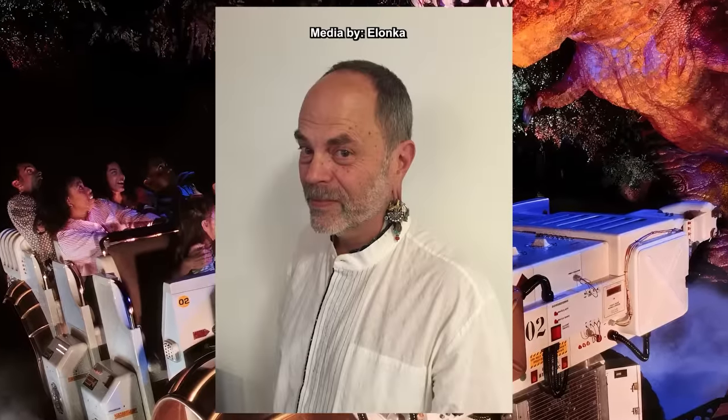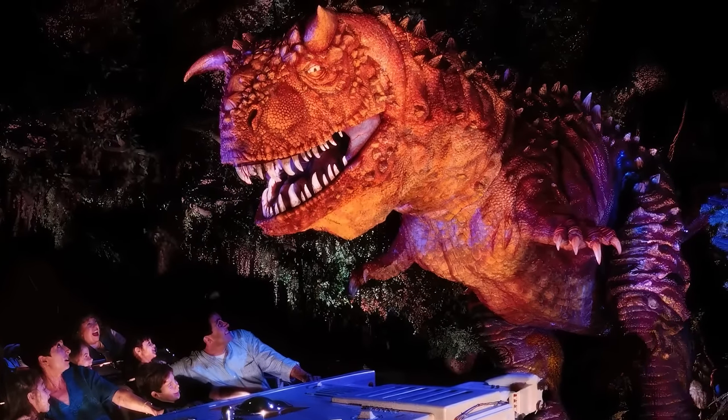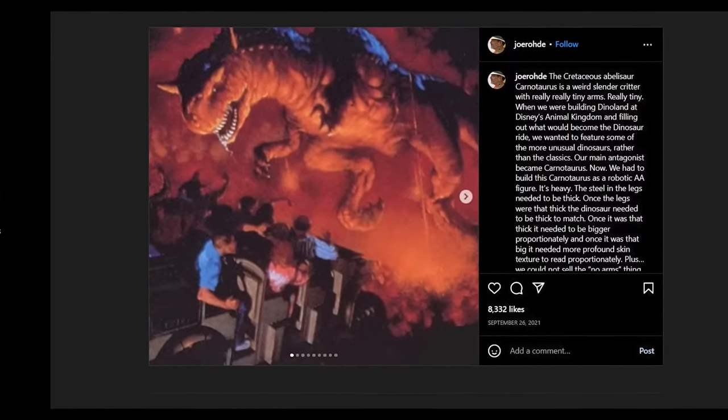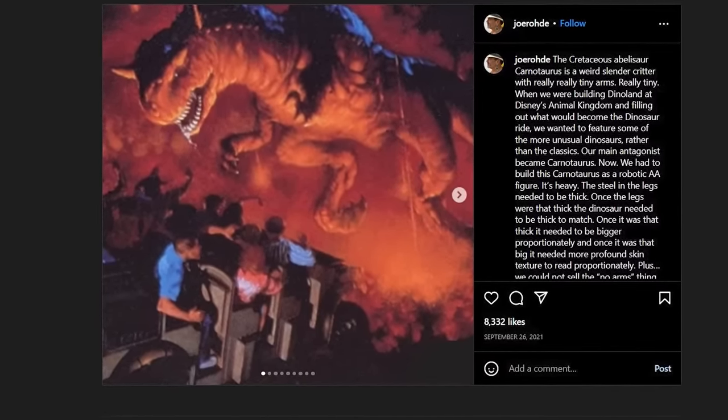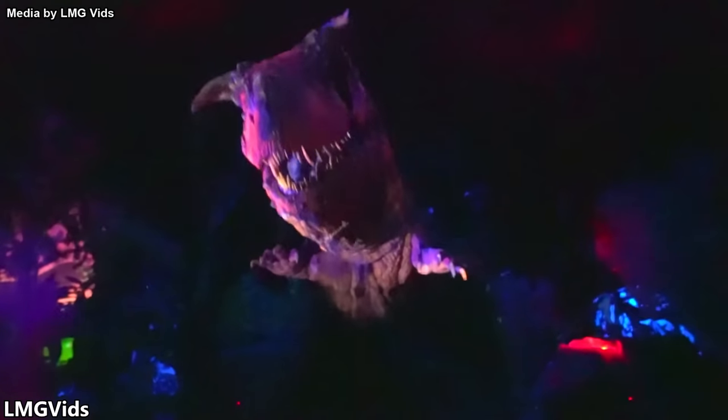You can partly thank legendary Imagineer Joe Rohde for this design. According to Rohde, he and his team wanted to feature some more obscure dinosaurs rather than the standard T-Rexes and Velociraptors. After choosing the Carnotaurus, they realized the legs needed to be thick to support the figure's weight, and in turn the frame itself needed to be thicker as well. The result was a menacing, thick-skinned dino with bigger horns, bigger arms, and a much more frightening appearance — these massive animatronics towered over guests. Though the animatronics haven't been in the best condition lately, they are absolutely astounding when they do work.